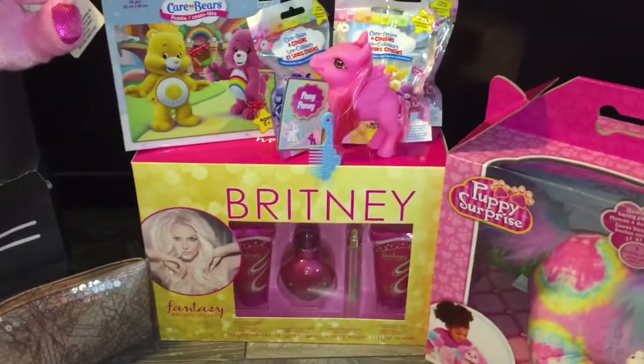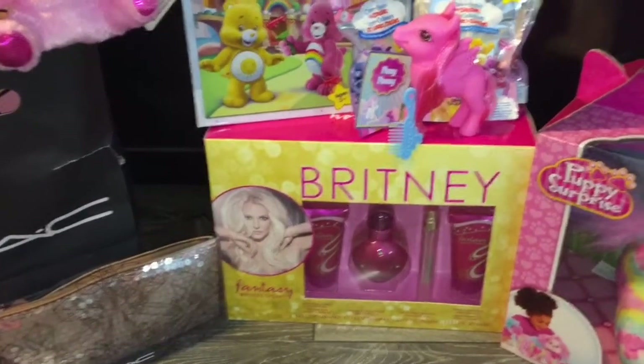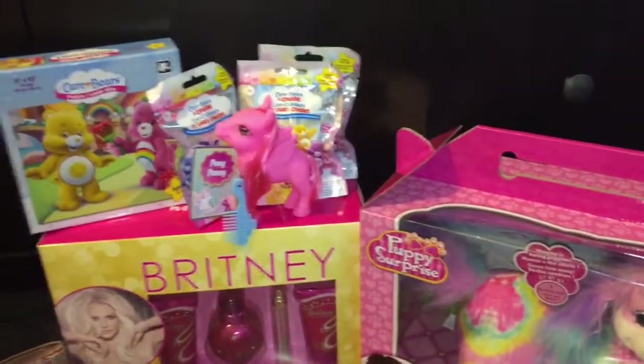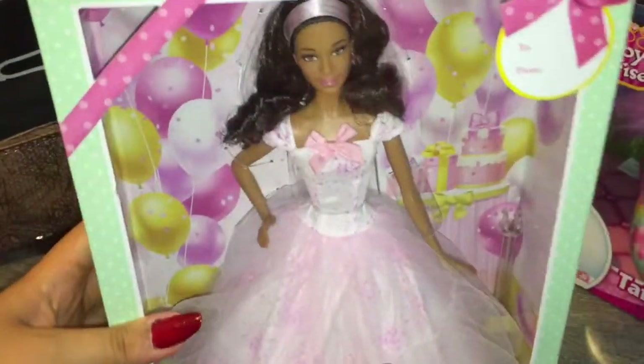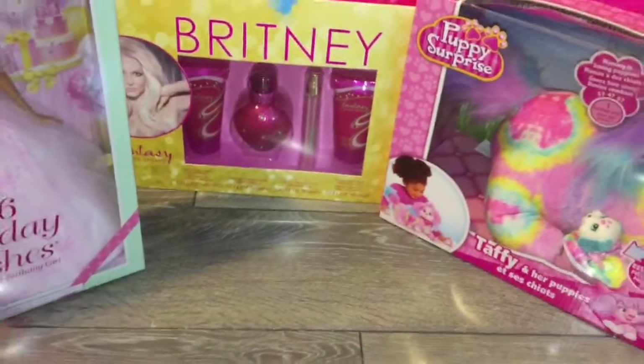These next two I opened up yesterday on Christmas Eve. My grandma came over — my whole family came over for Christmas Eve, which is what we always do every year. She gave me these presents and I opened them and was super excited. This is the African American 2016 Birthday Wishes Barbie. She's super pretty and very pastel and pink and very much me — she's super cute.